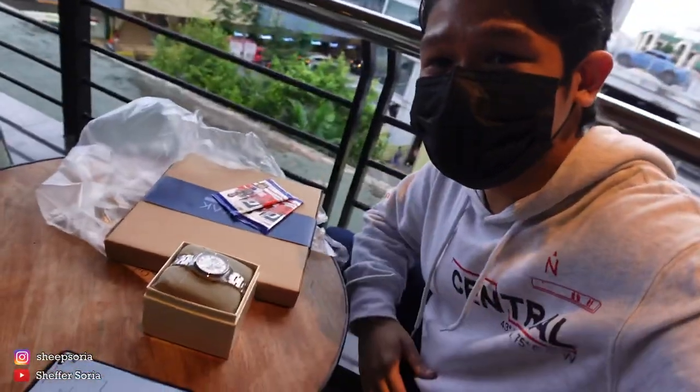That's our vlog for today. I hope you liked what I got here at Unbox Green Hills. If you're interested, I highly suggest visiting their shop in Green Hills. Stay safe as always — when you're going, practice safety precautions. Thank you for watching and I'll see you on the next one.